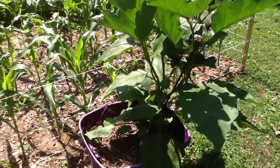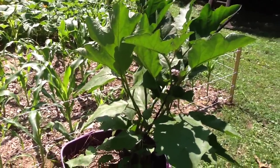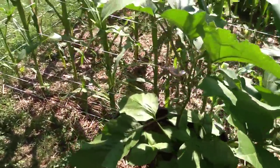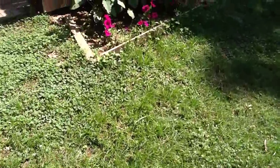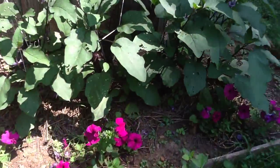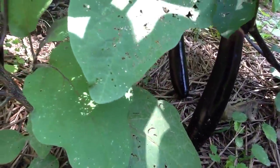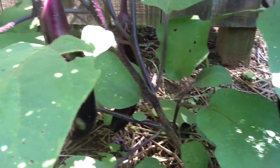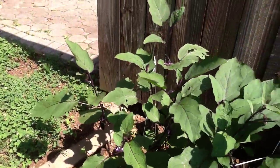Eggplant — the plants are growing a lot with lots of blossoms. Regular eggplant, the black beauty eggplant — no fruit yet. Let me take you over here and show you the Ichabon eggplant. We've already harvested two and I've got a bunch over here that will be ready in a few days. There's one, two there, another small one back there, two there, little baby guy there — so these are doing great.